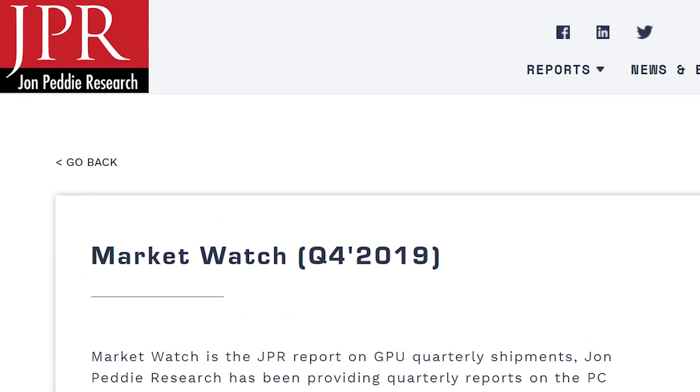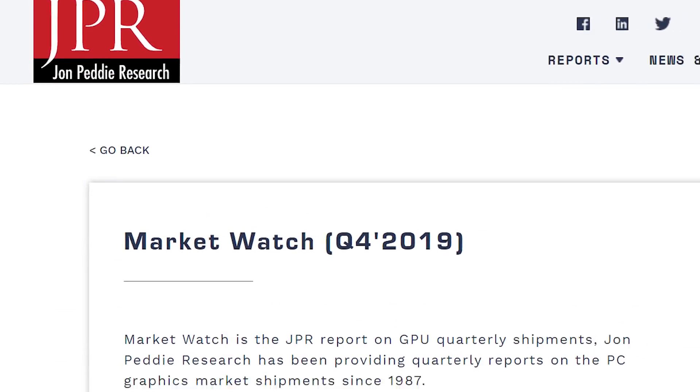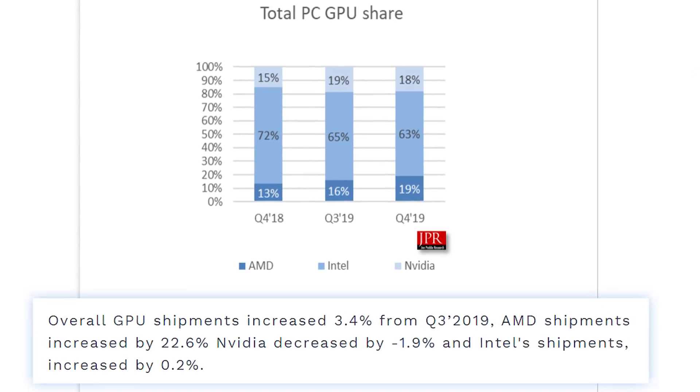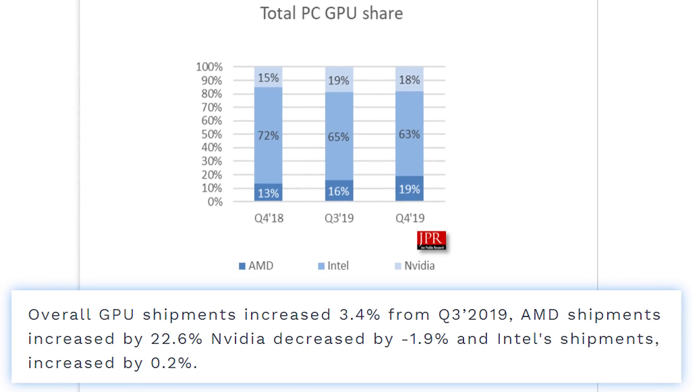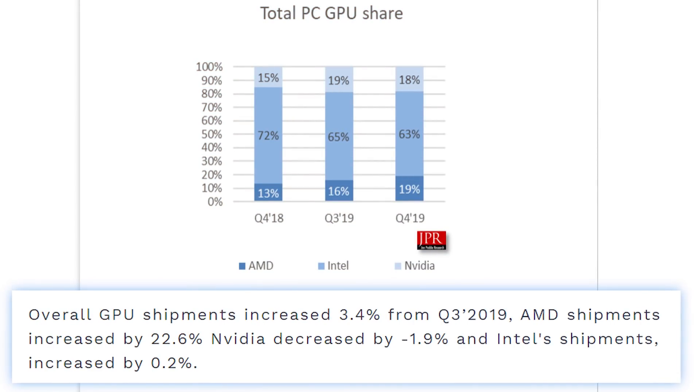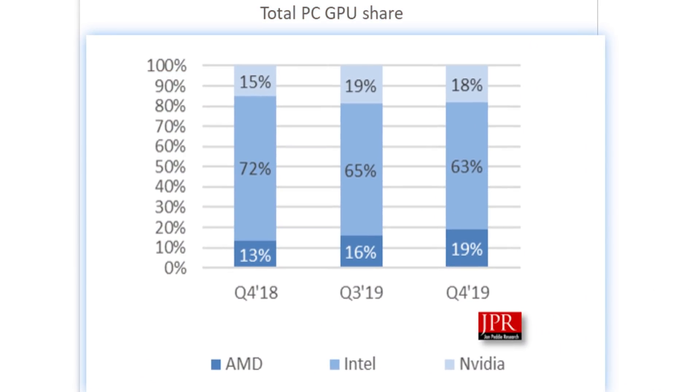Lastly for today, sticking to AMD news, Jon Peddie Research released Q4 numbers on GPU shipments and they're really interesting. Going from Q3 to Q4, AMD GPU shipments actually increased by a whopping 22.6%, while Nvidia's decreased by 1.9% and Intel's increased by 0.2%. Basically, AMD had a pretty serious jump in market share, though they still trail Nvidia by quite a bit.